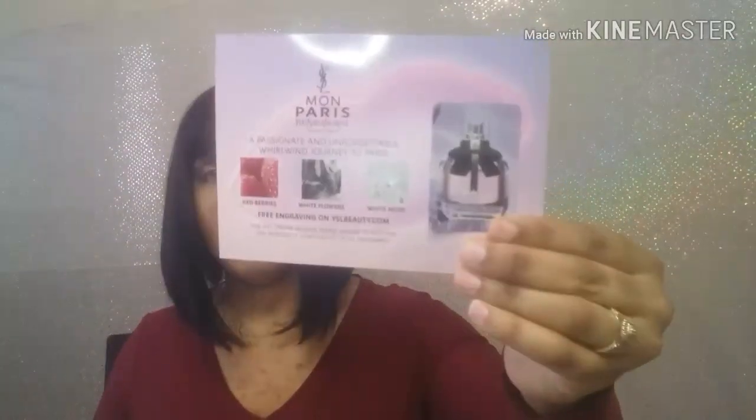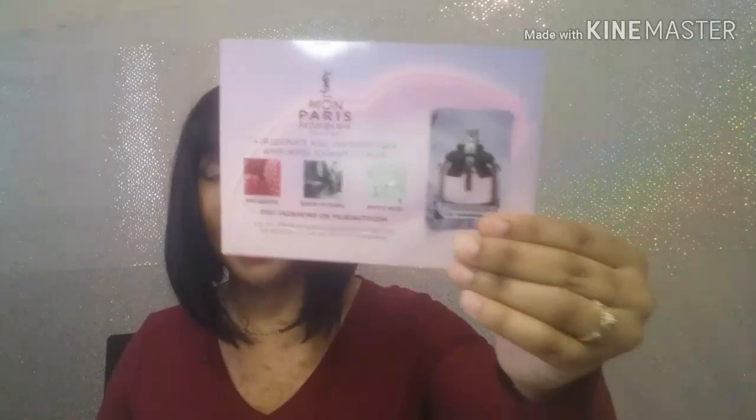I think this is the YSL — I don't know how you pronounce that — and it's this perfume sample. I haven't tried it yet so I will be trying it out.